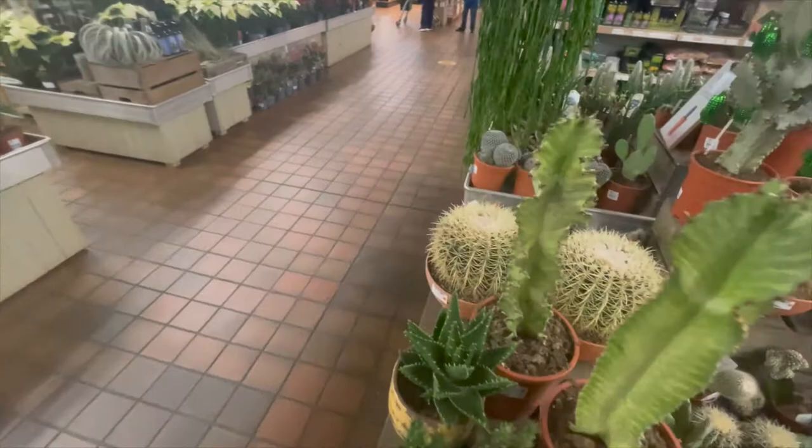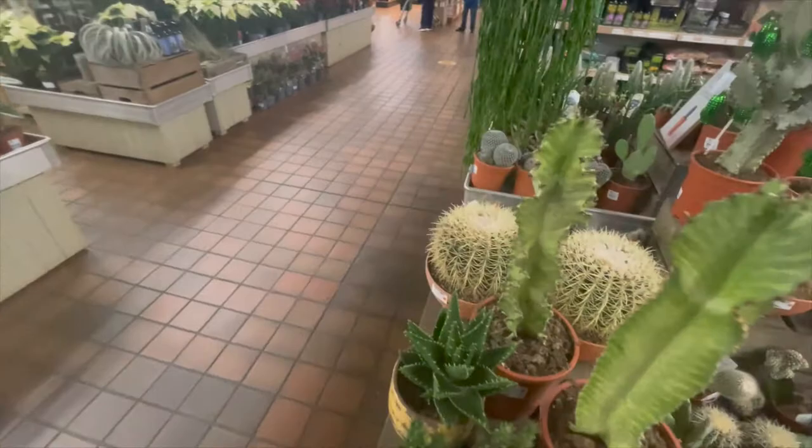So that was about it really for this garden centre. I really enjoyed looking around all the plants here, and I'll head back home now and show you what I purchased.